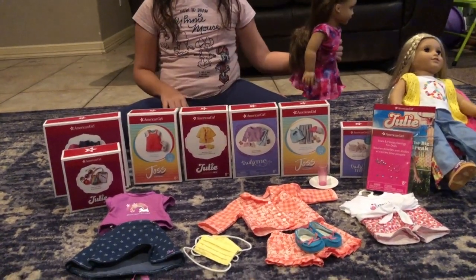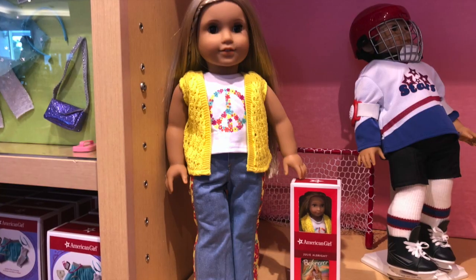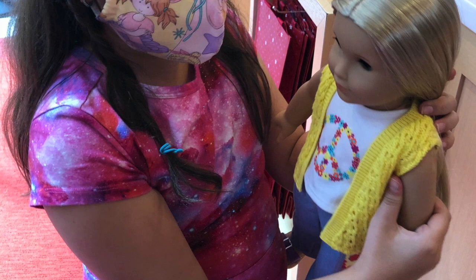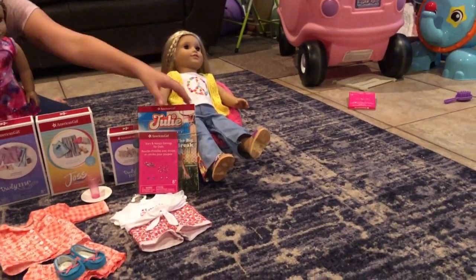Before I do that, I would like to show you guys Julie. At the store, they actually got her out of the box for me, and that was super cool. Julie comes with this book.